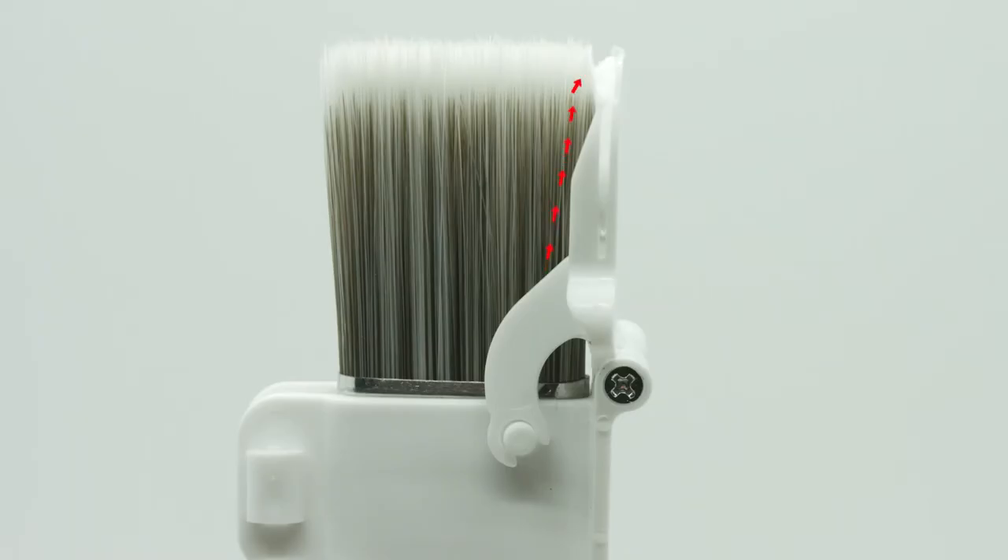Why does the Emory Edger succeed where other edgers fail? The answer is in our two-shield design. Every other edger on the market has a single shield, in which paint quickly creeps around the shield and gets on the trim. With the Emory Edger, paint creeps around the first shield then travels up